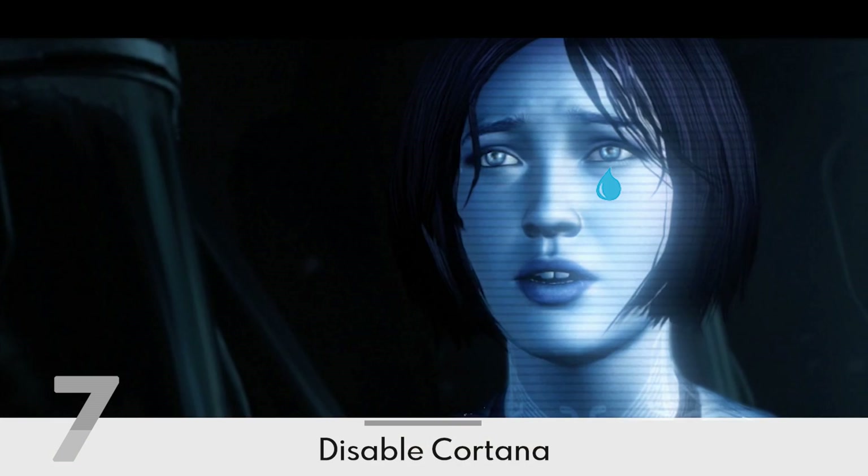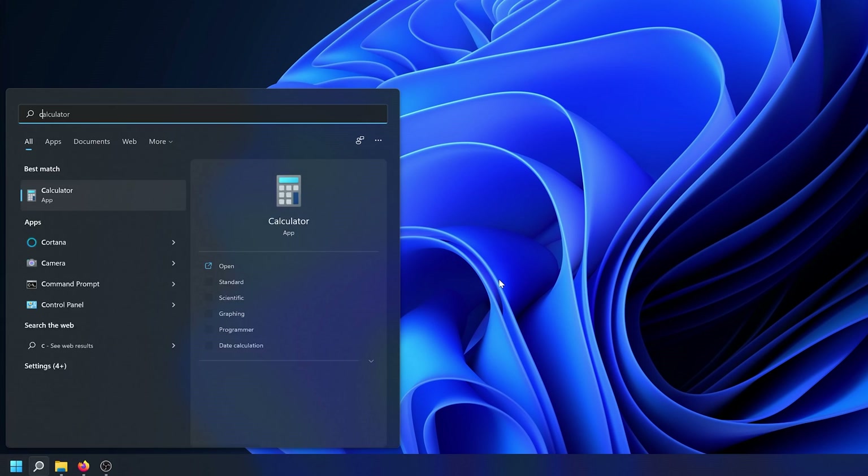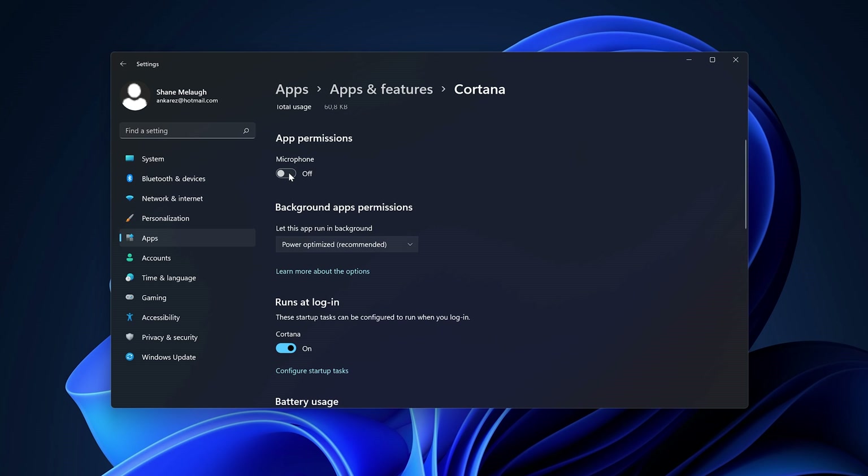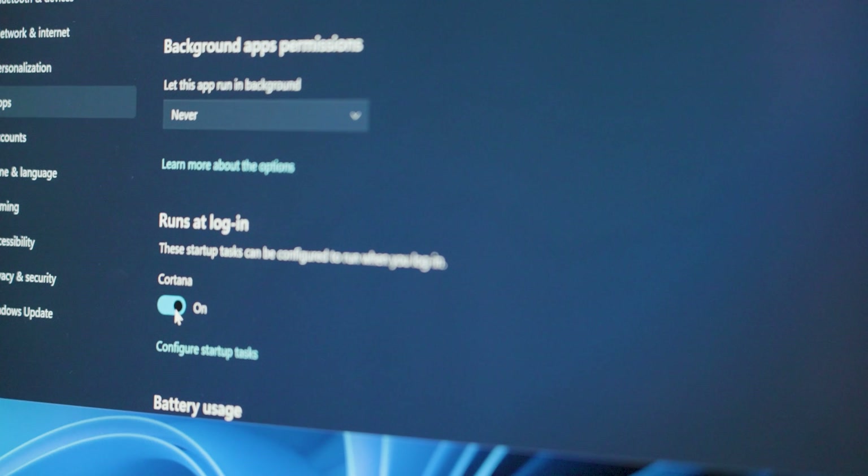Disable Cortana. At this point in time, voice assistants are slow, high friction, and low productivity. Let other people train these things for another 10 years and then maybe we can integrate them into a productive workflow. In the meantime, hit the Windows key and start typing Cortana, then click on App Settings. Turn the microphone permission off, set the background permission to Never, and turn Runs at Login off.